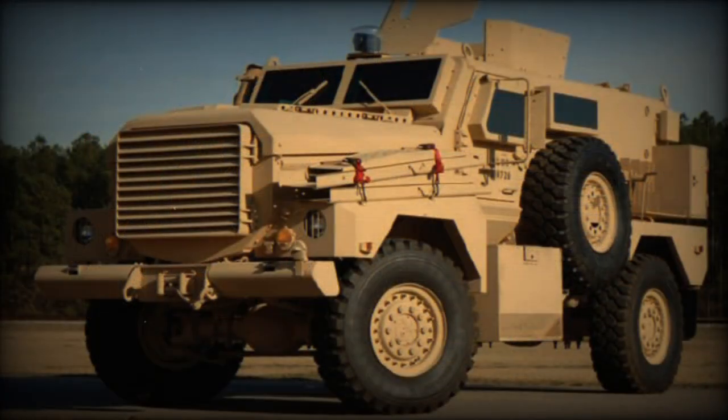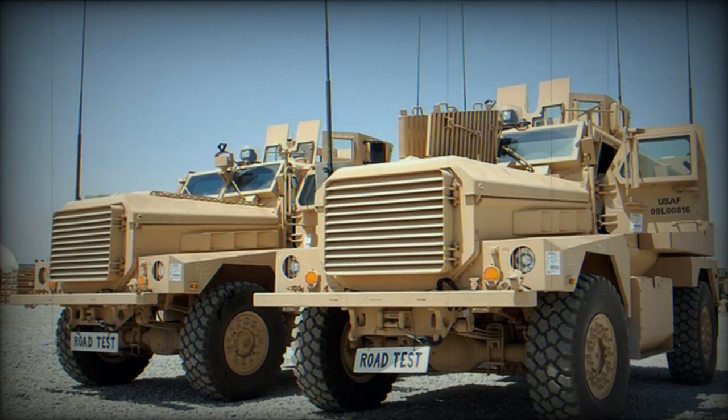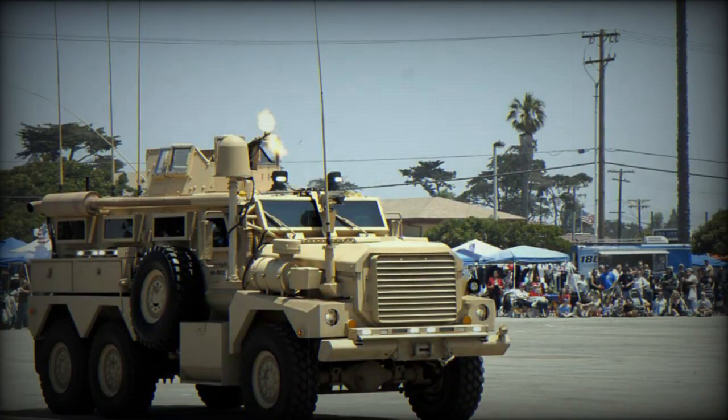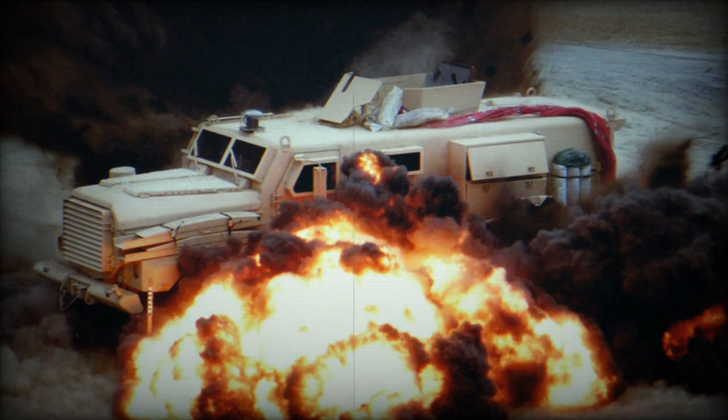Both 4x4 and 6x6 variants are powered by the same Caterpillar C-7 diesel engine, developing 330 horsepower. Vehicles are fitted with run-flat tires. The Cougar MRAP can be airlifted by the C-17 transport aircraft.